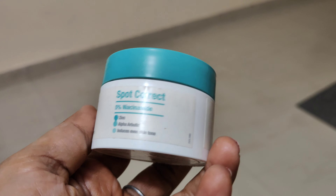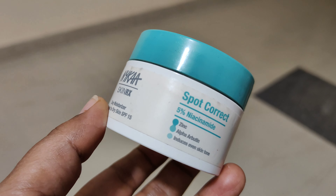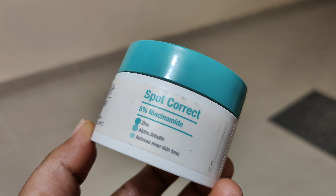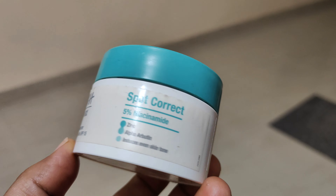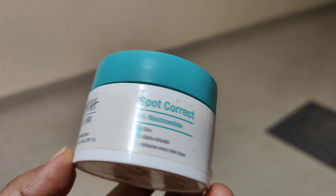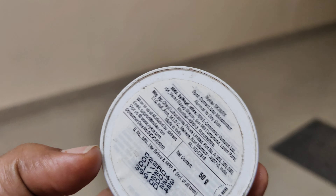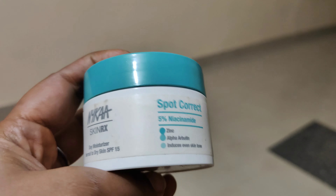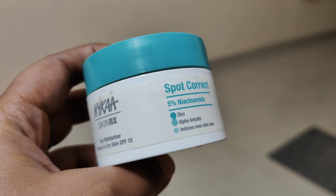If you want a good cream for your face, definitely try it. There is a range available. I personally prefer a moisturizer, so that is what I recommend. You can check the review and demo video on my channel for more details.